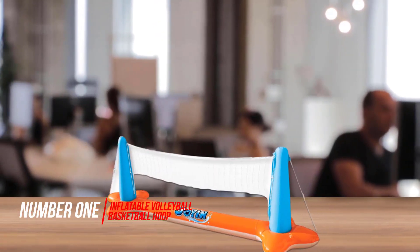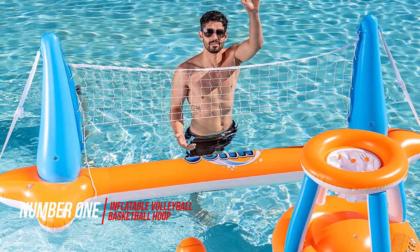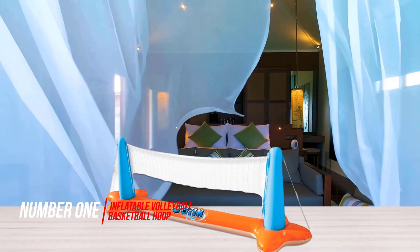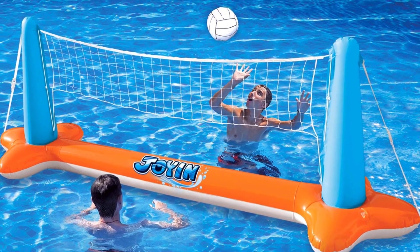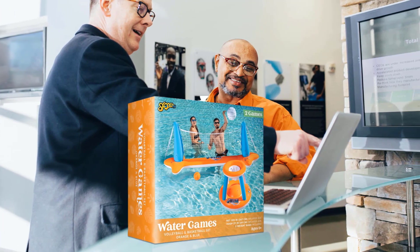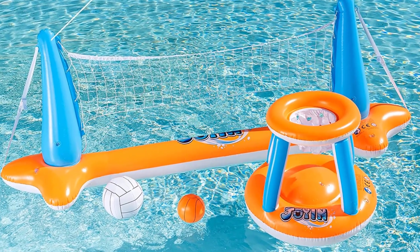Number 1 — Most Popular: Inflatable Volleyball Net and Basketball Hoop. This inflatable pool float set includes an inflatable volleyball net with two weight bags, an inflatable basketball hoop, an inflatable volleyball, and an inflatable basketball. The volleyball court measures 105 x 28 x 35 inches, and the basketball hoop measures 27 x 23 x 27 inches.